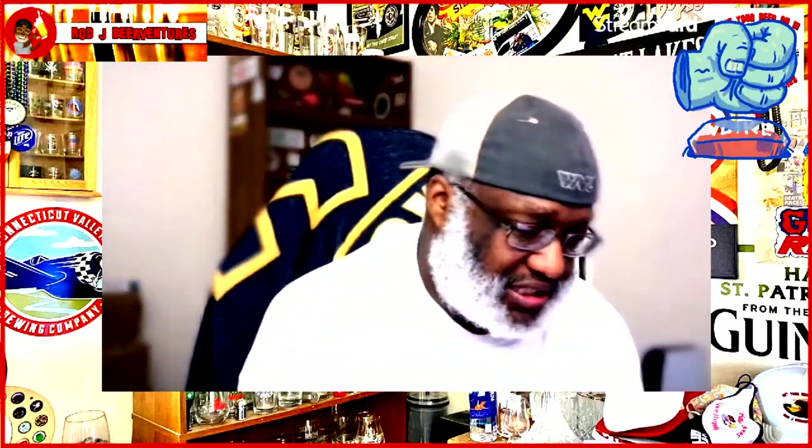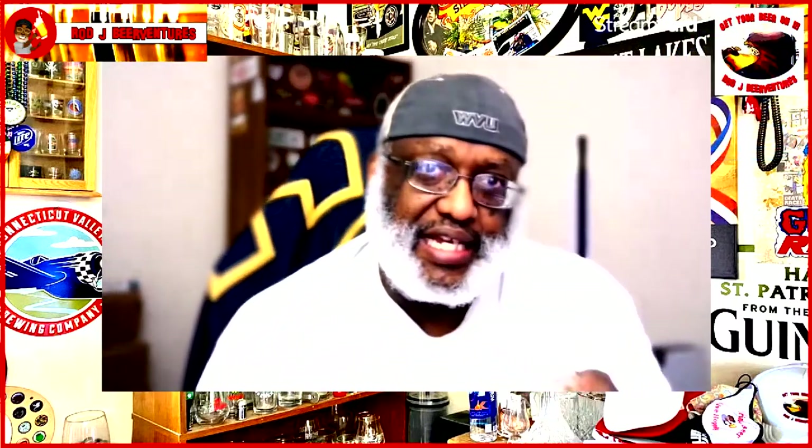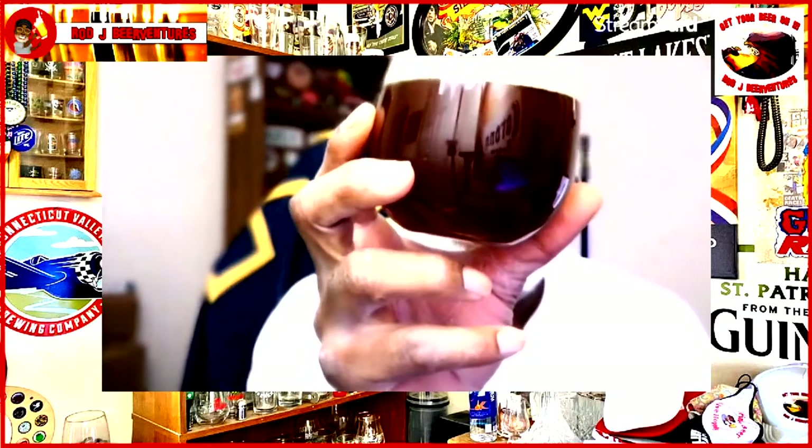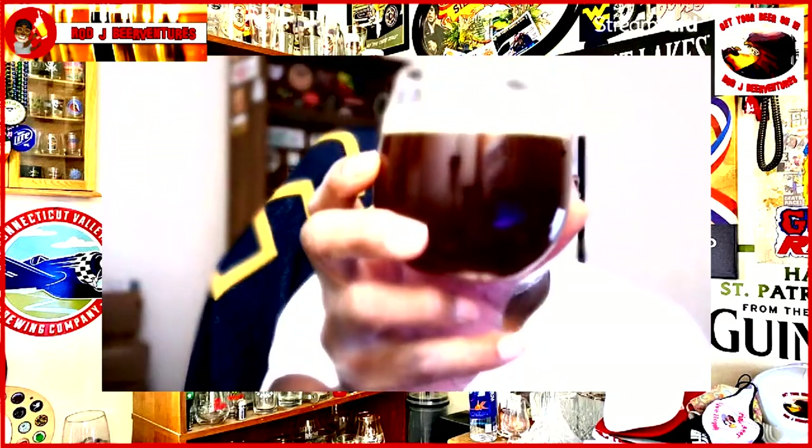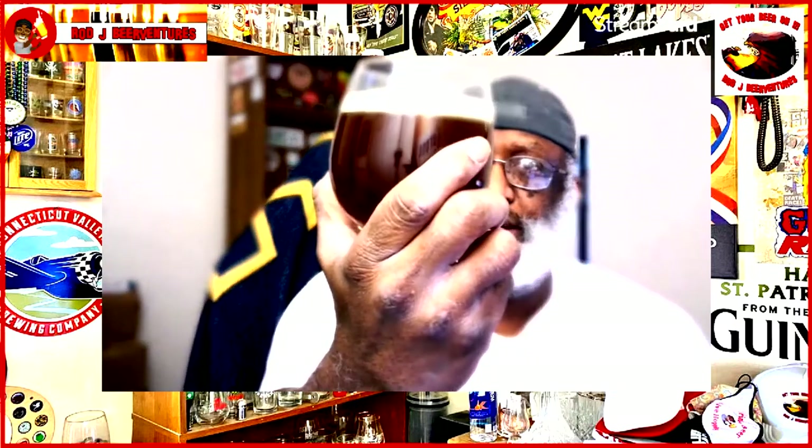Into the glass here, we've got a deeper copper color to the beer with about a half finger of head on it as well — kind of beige-ish.